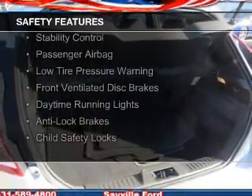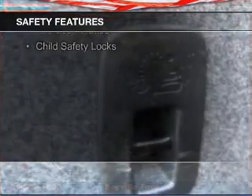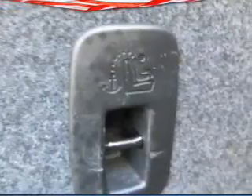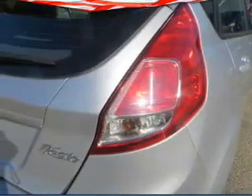Safety was made a priority with these features: curtain head airbags, side airbags, traction control, stability control, a passenger airbag, low tire pressure warning, front ventilated disc brakes, daytime running lights, anti-lock brakes, and child safety locks.